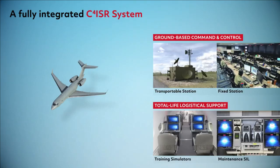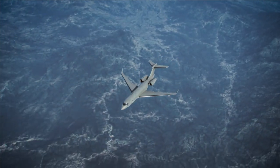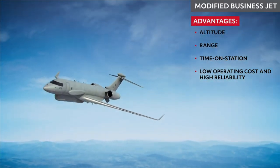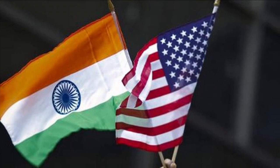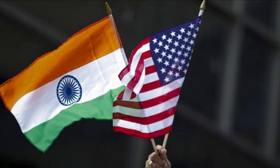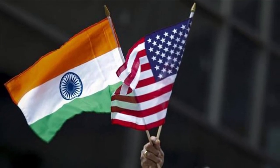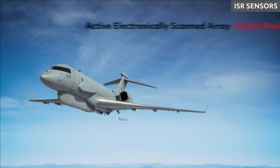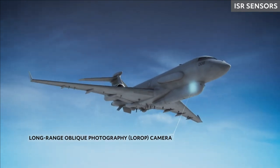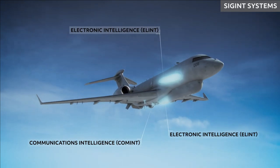Last year in October, the Indian Air Force chief confirmed that the ISTAR program has progressed through the DTTI initiative with the United States. The DTTI — Defense Technology and Trade Initiative — between the US and India helps to eliminate bureaucratic obstacles, accelerate timelines, promote collaborative technology exchange, strengthen cooperative research, and enable co-production and co-development of defense systems for sustainment and modernization of military forces.